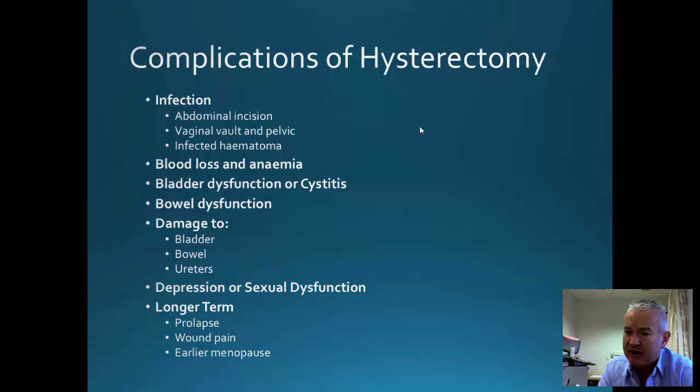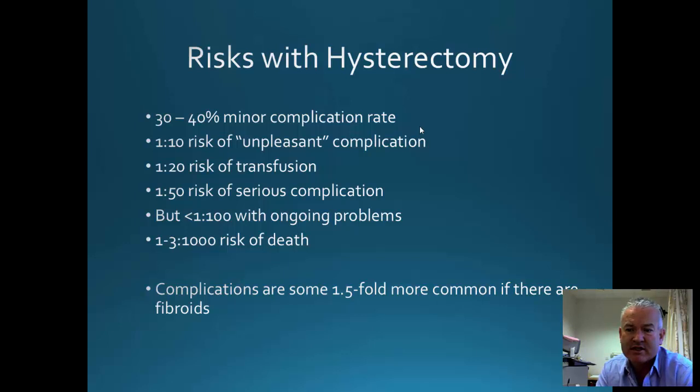There is some evidence to show that hysterectomy may affect bowel function. At the time of surgery you may have damaged the bladder, bowel, or ureter. There is also debate regarding long-term risks of clinical depression or sexual dysfunction. In the longer term, patients may have wound pain. There is some evidence that menopause occurs on average about six months earlier following hysterectomy. You may also get prolapse of the vault or of the cervix if it is left in place. Overall, the risks are about 30–40% for minor complications.